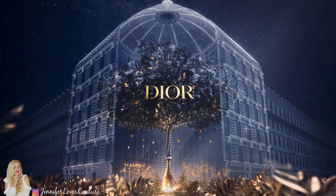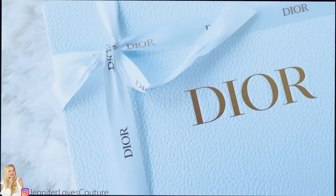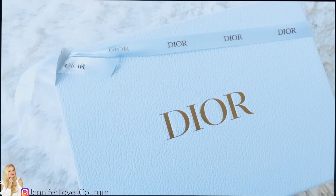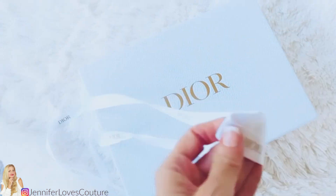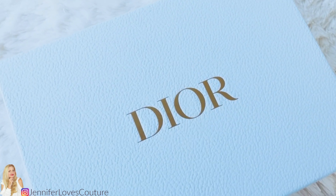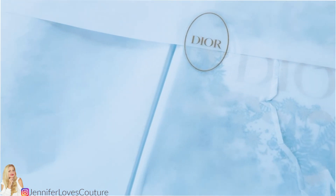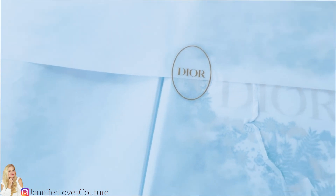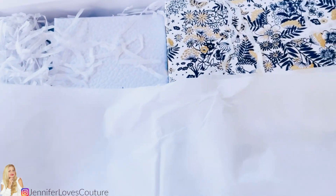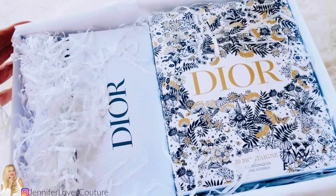The Dior Advent Calendar is now live on the Dior website. It is beautiful. Today I'm going to be showing you the smaller version — it is the 30 Montaigne. I'm going to show you what it looks like and what comes in it. I haven't seen many videos on the smaller version, so I thought this would be really interesting. This is also live on the Dior website — I will link it below. It's $97.